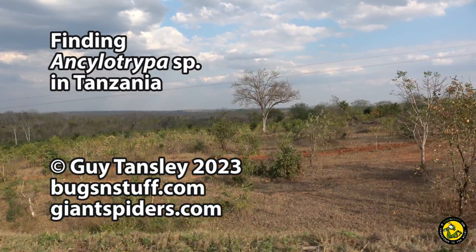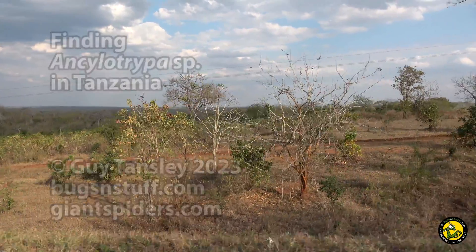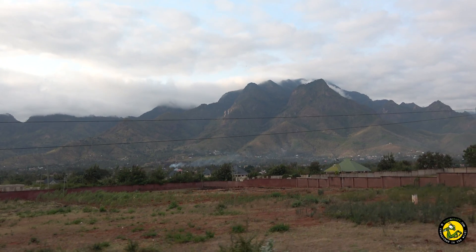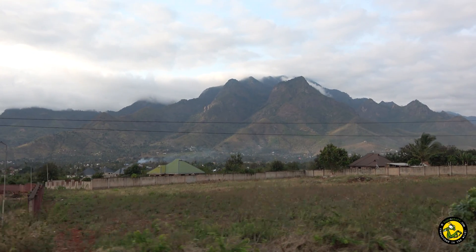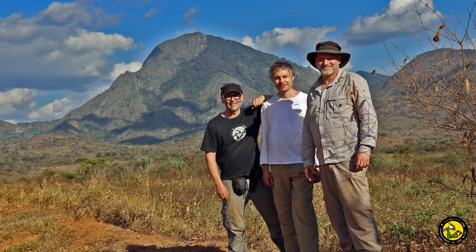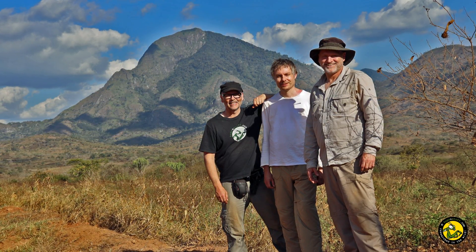Hi there, Guy from Bugs and Stuff and GiantSpiders.com here. We're back in Tanzania searching for spiders with a smaller than normal team this year — just the three of us. That's May on the left, Richard Gallen in the middle, and Ralph Conan on the right.